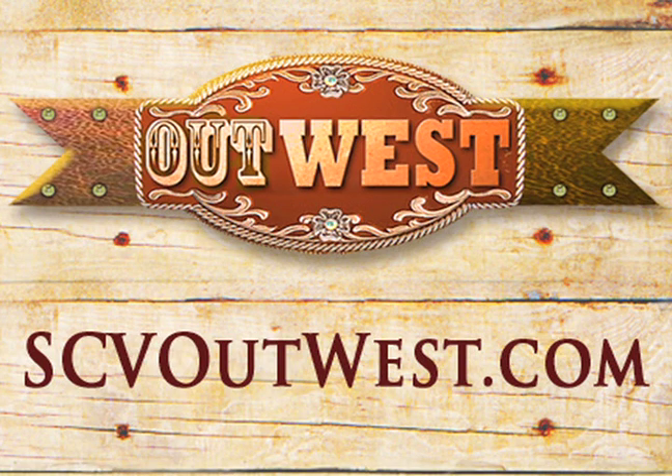This classic whistle stop presentation is brought to you by Out West. Love the West? So do we. Click the icon or go to scvoutwest.com.